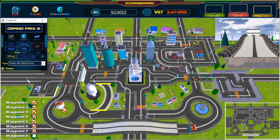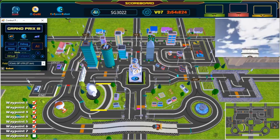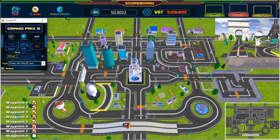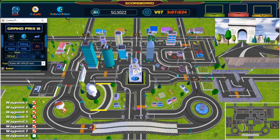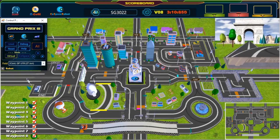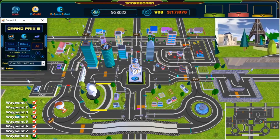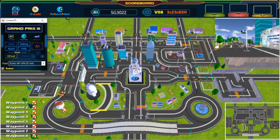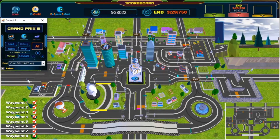Almost there — keep going! Last waypoint, almost there — keep going! And we have crossed the finish line! Great job — congratulations, challenge completed!